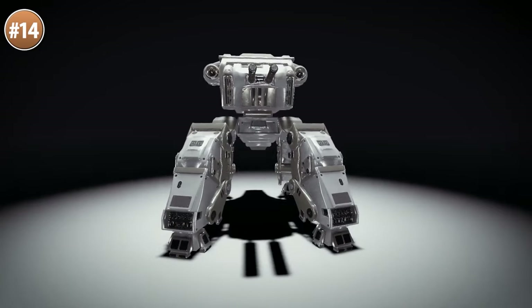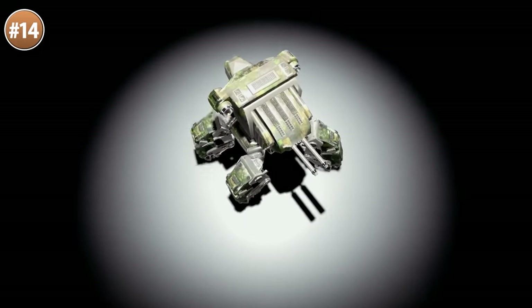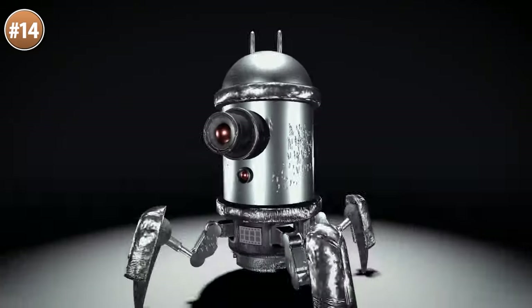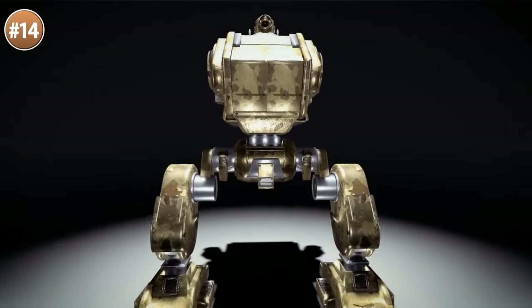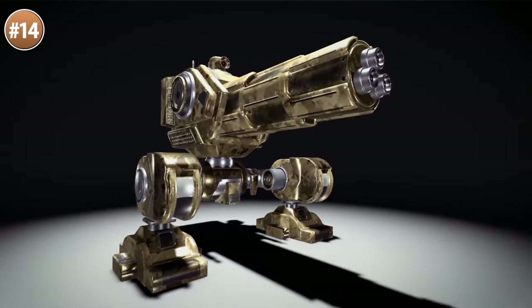If you need some mechs, check out this pack. These are some super complex looking mechs — there are some small ones and some really huge, very powerful ones. They have a very unique style with lots of miniguns and rockets, so I can see this being perfect for some kind of Mech Warrior inspired game.